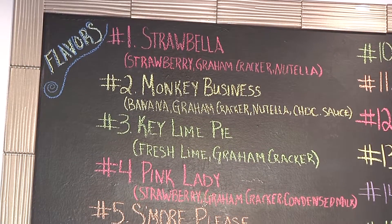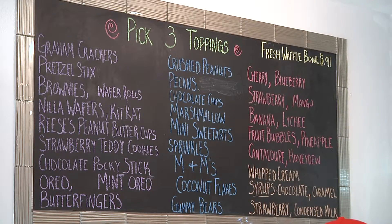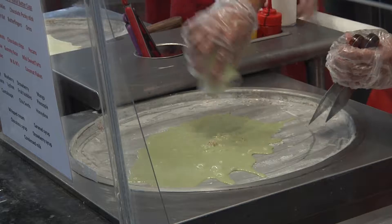Basically, when someone comes in they'll first look at the board and they'll choose what flavor they want, numbers 1 through 18. They'll pay up at the register and wait for their name to be called, and once their name is called, they watch the person make the ice cream for them.